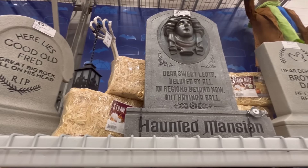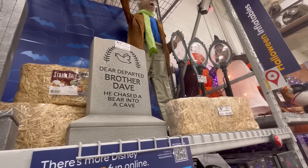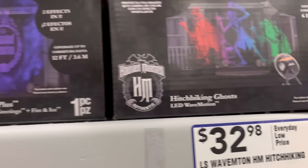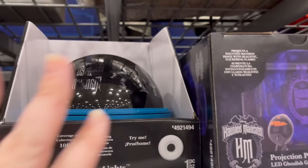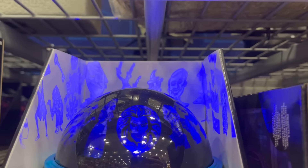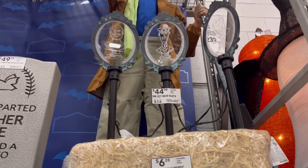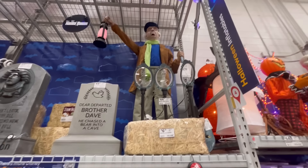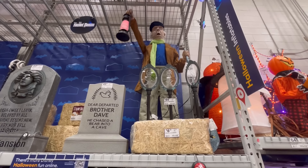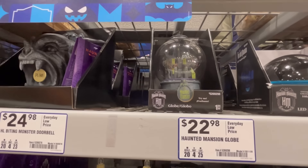Here lies good old Fred — a great big rock fell on his head. So they had a huge Haunted Mansion setup, which I thought was just so awesome. I haven't seen the movie yet, but you guys let me know in the comments if you liked it — I'm getting a lot of mixed reviews. I figure I'll probably like it. And then I filmed him, which we saw in the beginning. So cool — you get to see a little bit more of the full setup for Haunted Mansion, and I'm sure they're going to be putting more stuff over there.